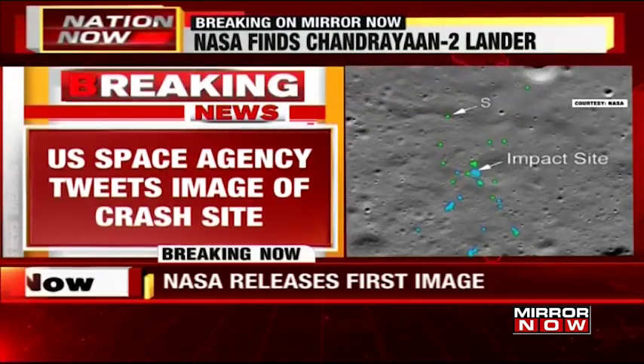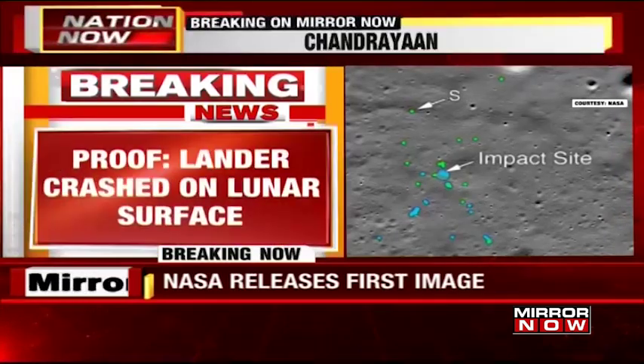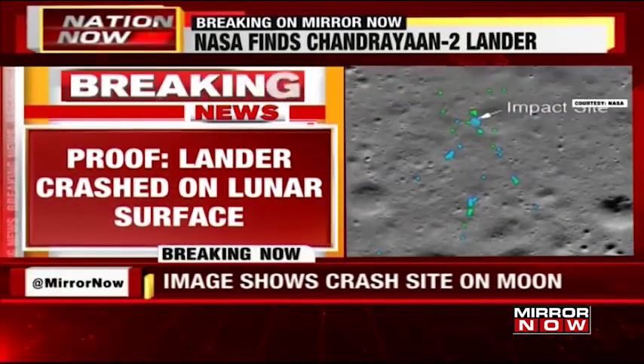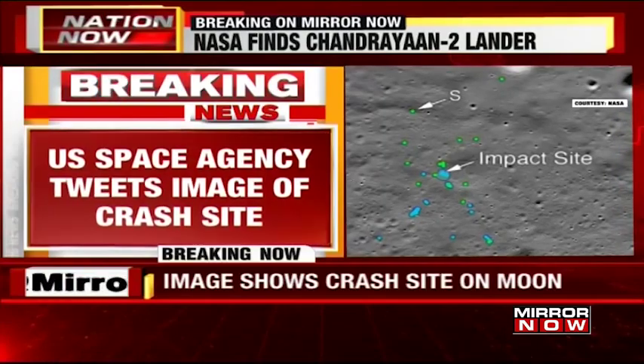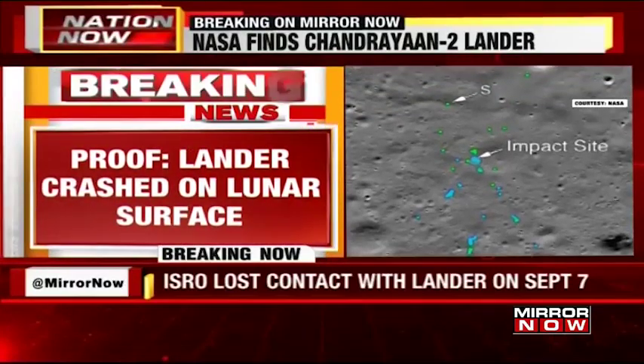A NASA satellite orbiting the moon has found Chandrayaan's Vikram lander. The lander had crashed on the lunar surface in September. NASA released an image taken by its Lunar Reconnaissance Orbiter that showed the site of the spacecraft's impact, with debris scattered over multiple locations spanning several kilometers.